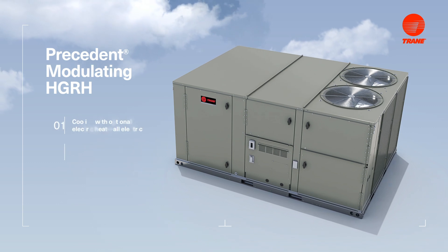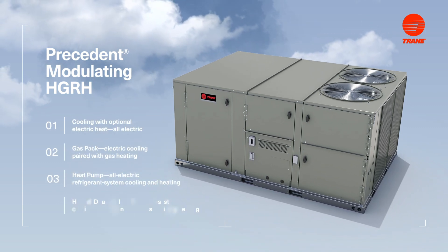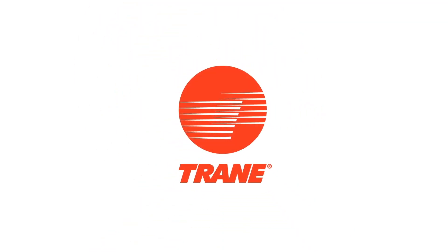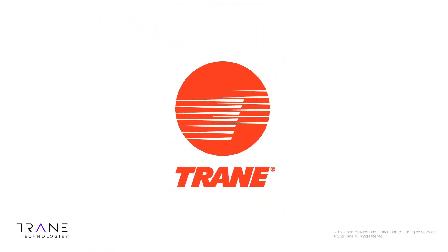Modulating hot gas reheat from Trane will soon be available across our entire line of Precedent rooftop units. Learn more on our website or talk to your account rep today.